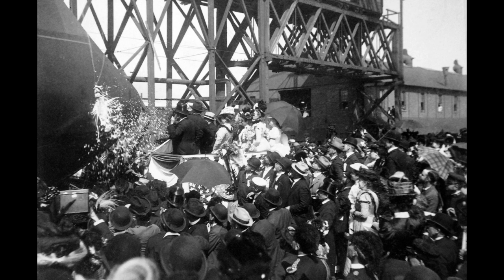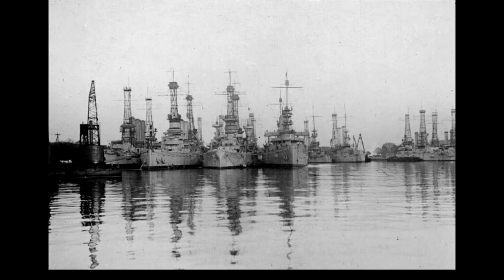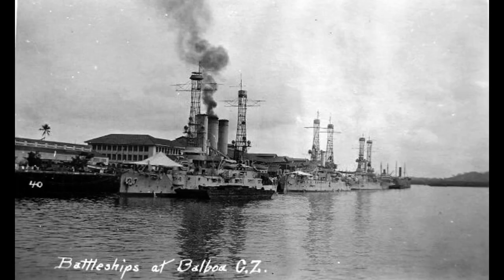With a displacement of approximately 13,700 tons and a length of around 374 feet, the USS Illinois was armed with four 13-inch guns in twin turrets, along with a secondary battery of eight 8-inch guns and numerous smaller-caliber guns and torpedo tubes.